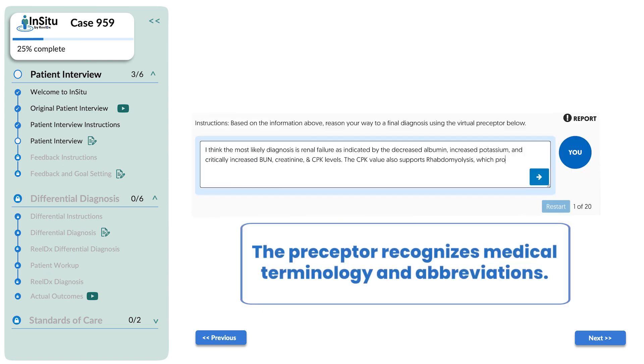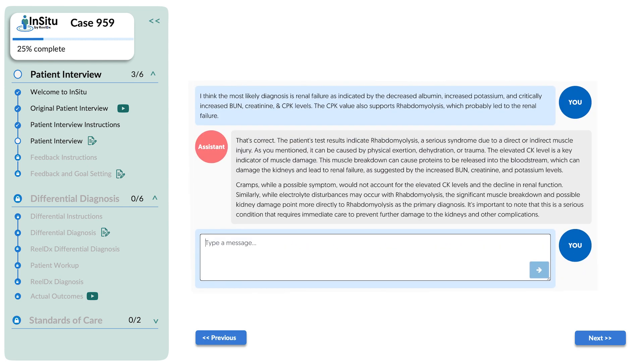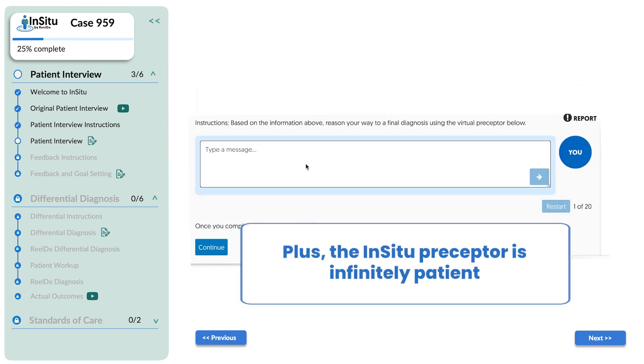The preceptor recognizes medical terminology and abbreviations. That's correct. The patient's test results indicate rhabdomyolysis, a serious syndrome due to…